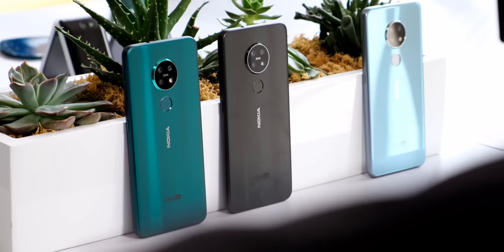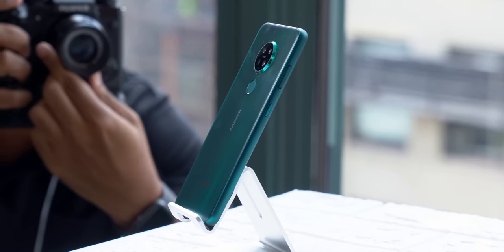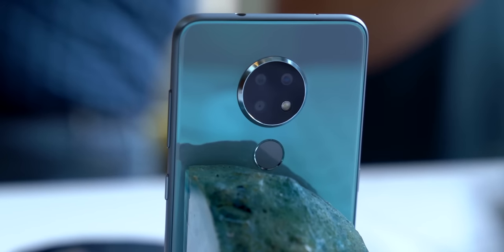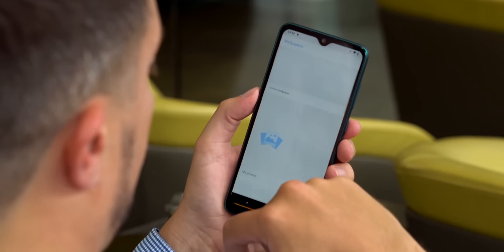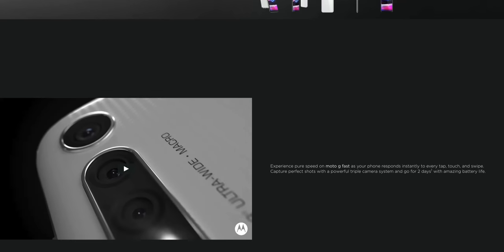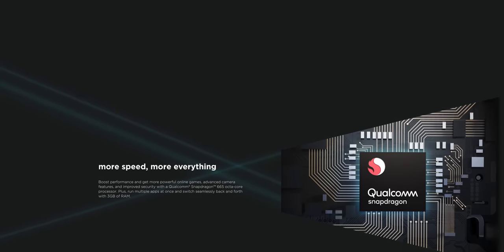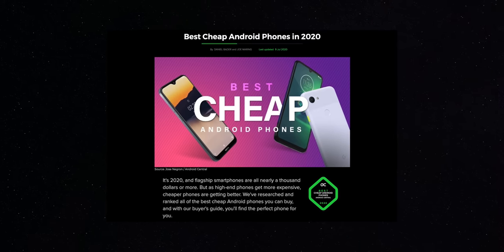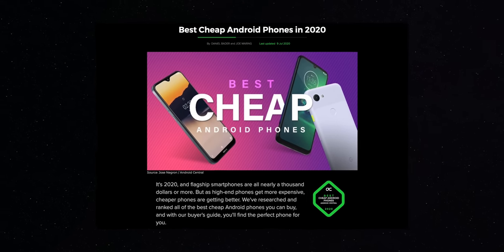Some other affordable phones worth mentioning include the Nokia 7.2, which has an absolutely stunning design with a frosted matte glass backing and a pretty great screen and software experience. There's also the Moto G Fast, which offers a pretty similar experience to the Moto G Power, with a few features removed to cut back even further on the price. We've got a whole article on the best cheap Android phones with plenty of other options to choose from.